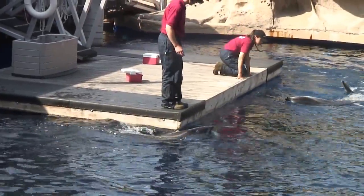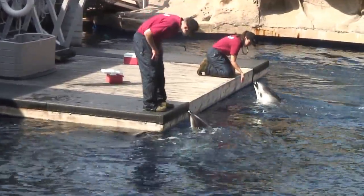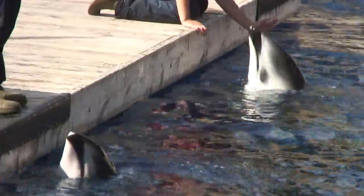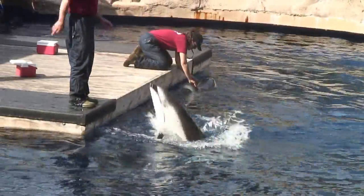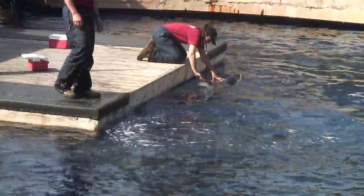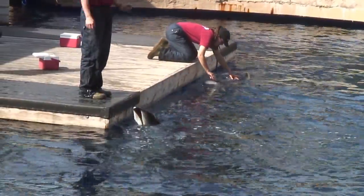Now each Pacific-side dolphin has their own unique dorsal fin, just like everybody here has a unique set of fingerprints. So researchers can identify individual dolphins at any given time by looking at that dorsal fin and then comparing it to a photo catalog.